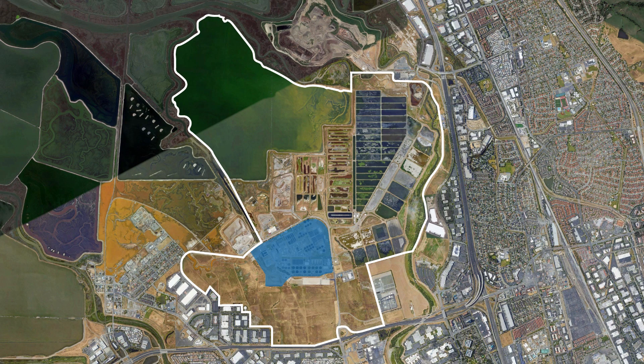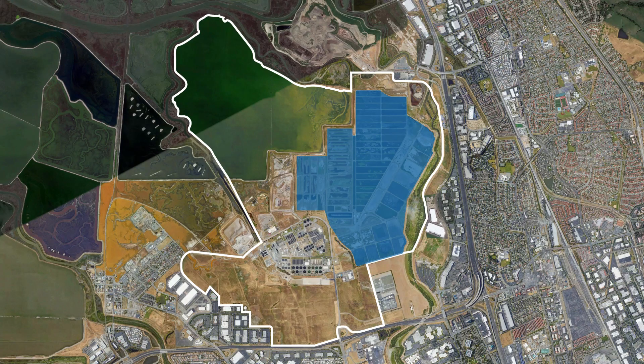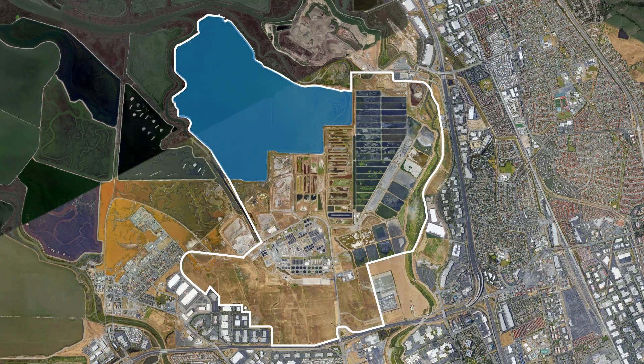Built in 1956, the Regional Wastewater Facility is a round-the-clock operation that cleans an average of 100 million gallons of wastewater per day. The site includes a 175-acre wastewater processing area, a 750-acre sludge drying area, and an 850-acre former salt production pond.